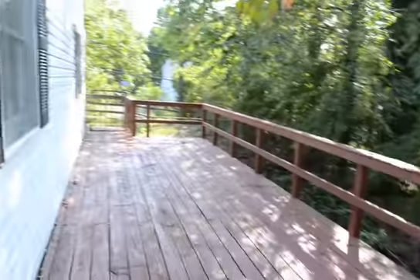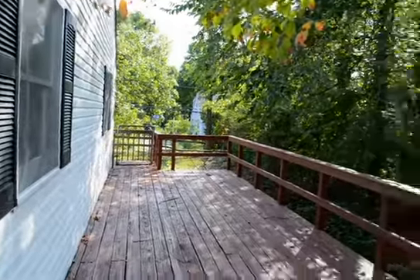This screened-in porch actually comes out onto a full wrap-around deck that goes out to the front of the house.